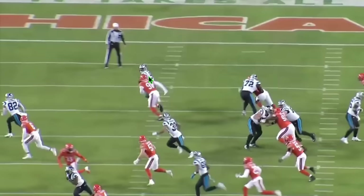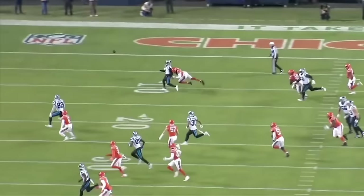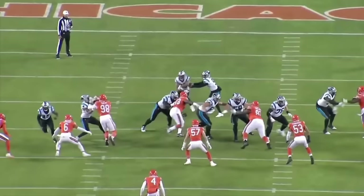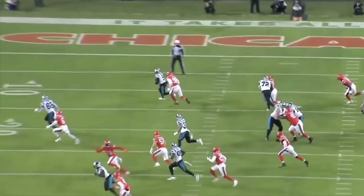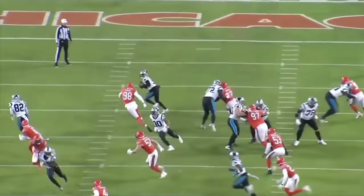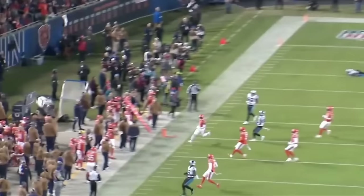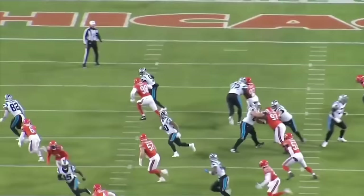This is the impact a guy like Montez Sweat can bring to this defense. He's been doing this consistently — he already has 37 total pressures this season. He is able to get through the line and absolutely disrupt the quarterback, something he's been very good at in his career. Bears fans can look forward to that repeated pressure even when it doesn't show up on the stat sheet.